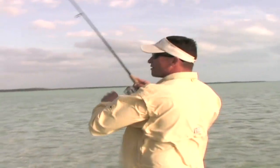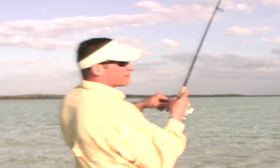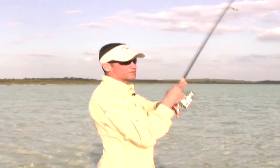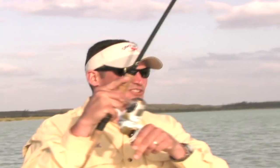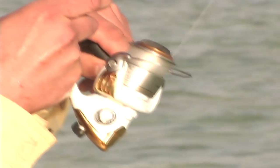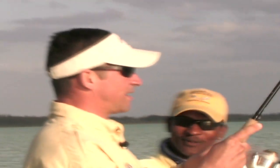I'll tell you right now, anyone who has not bonefished before — you cannot come out here and just think you're going to go catch these fish. You need to go with someone who knows what they're doing. Without a doubt. That was cool. I saw those fish just at the last minute. The one I set up on was the biggest one in the school. I perfectly put the lure right in front of the big one, didn't even look at the other ten.